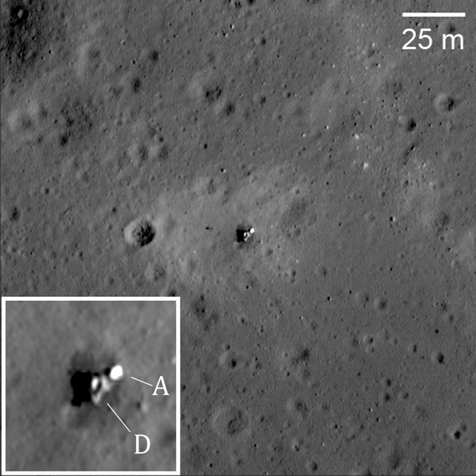Following several more changes to the orbit, the spacecraft descended to the lunar surface on 6 November and landed in the southernmost portion of Mare Crisium. Landing coordinates were 13 degrees north latitude and 62 degrees east longitude.